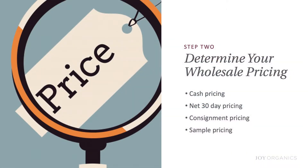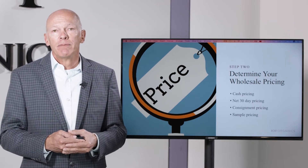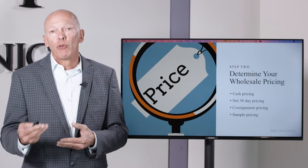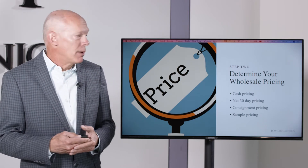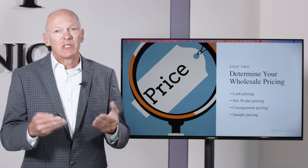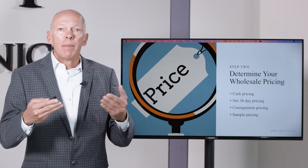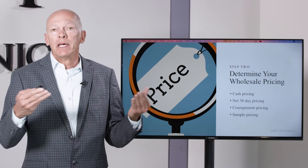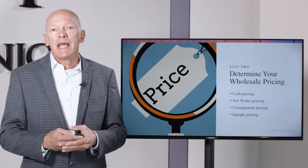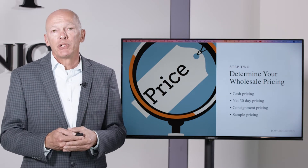You may also want to consider some net 30-day pricing. For example, if there's a health food store in your town that only works with brands that give them 30-day terms, then you might want to give them 40% or 45% off retail since you're not getting the cash up front. You may also want to consider consigning your products. You may have a store that would be very successful selling your products, but because of COVID that store owner is cash-strapped. You could say, how about I consign some products to you? I'll give you products to sell and then based upon what you sell, you would pay me a set dollar amount — maybe 40% off retail for consigned products, versus 50% off for someone paying up front by credit card or check.